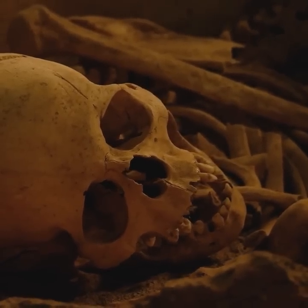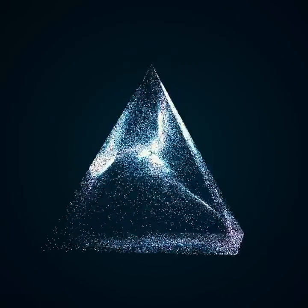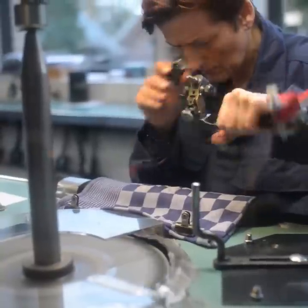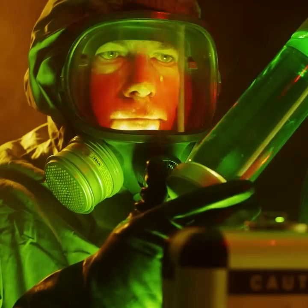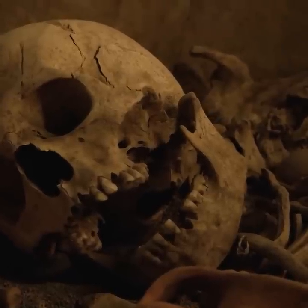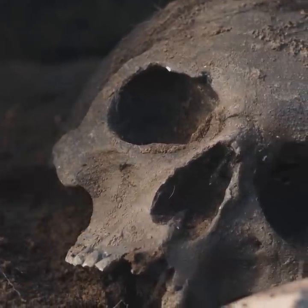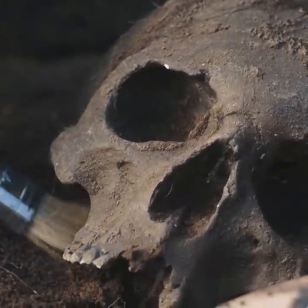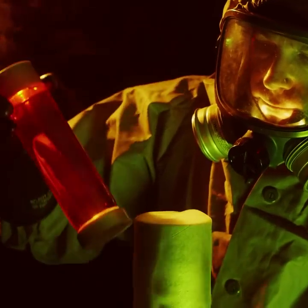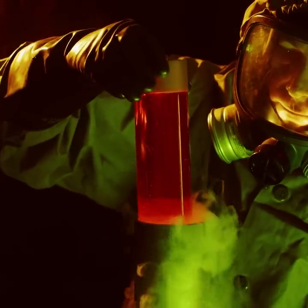Picture this: a perfectly formed human skull made entirely out of quartz crystal. Sounds like something out of a sci-fi movie, right? Such objects do exist, and they're steeped in mystery and controversy. The most famous of these is the Mitchell Hedges skull, named after its discoverer. Where did this skull come from? Who made it? How was it crafted so perfectly with details that seem beyond the capability of primitive tools? And, perhaps most intriguingly, why was it made? Today, let's delve into the enigmatic world of crystal skulls, starting with the remarkable Mitchell Hedges skull.